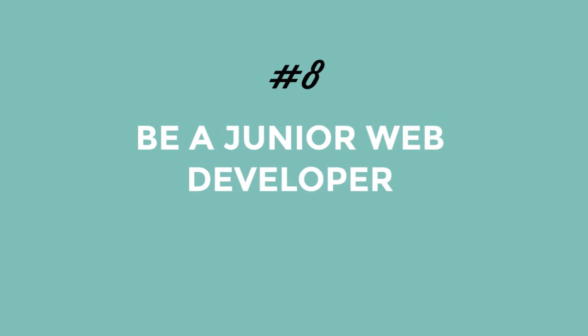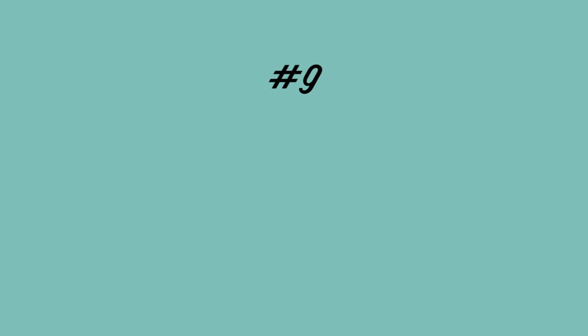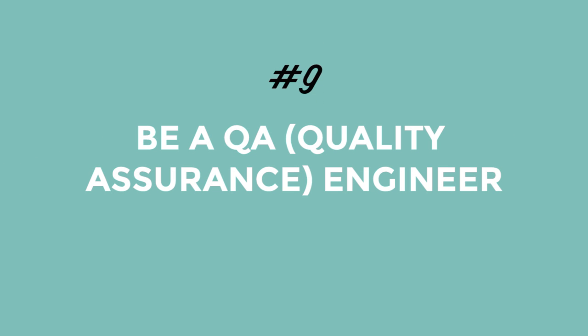Number eight, you can be a junior web developer. At larger companies where teams differentiate between different levels, it's totally possible to land a junior developer position even if all you know is HTML and CSS. You'll get to learn from those above you while putting your coding skills to work. And finally, number nine, you can be a QA engineer. As a quality assurance engineer, you won't necessarily build anything, but you'll get a really deep understanding of how the site is built and help developers debug issues in the code. QA jobs are an awesome way to put your HTML and CSS skills to use while getting a lot of experience looking at code.